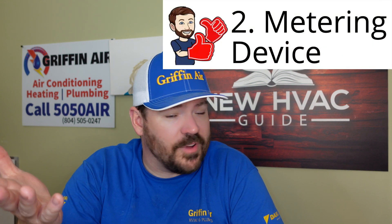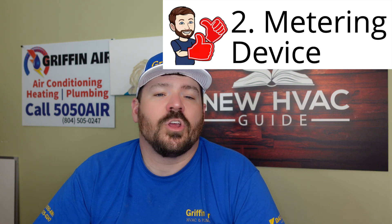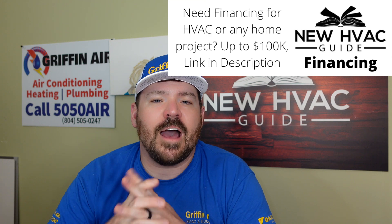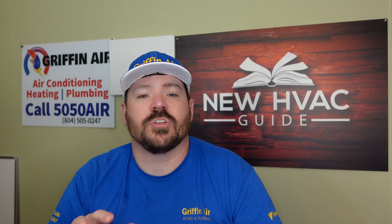Number two: metering device. We already talked about pistons and TXVs, but today we don't just have those two options. They've got tons of options now — EXVs, electronic expansion valves, all these different types of valves. Typically if you see a higher-end inverter system, it is going to have some sort of electronic expansion valve. Trane and American Standard call them stepper motors. Basically they're a metering device, just like a TXV, but unlike a TXV, they can actually communicate with the system and affect that coil electronically, rather than just having a temperature bulb that opens and closes the valve.